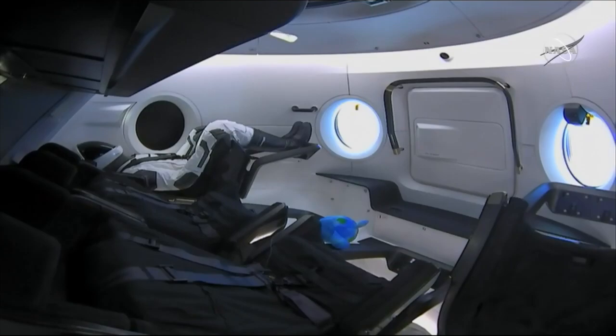We're actually right now seeing some live views inside the Crew Dragon spacecraft. You can see Ripley sitting over in the far left seat, and of course the zero gravity indicator, which has taken a liking to that footrest on the closest seat to the screen.